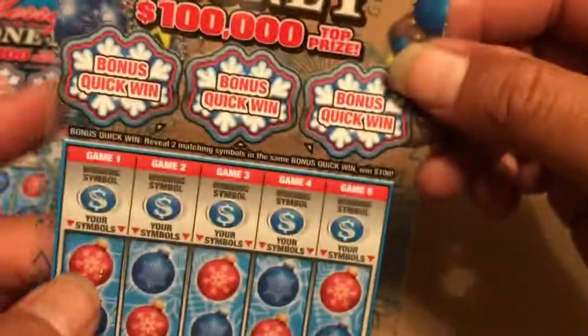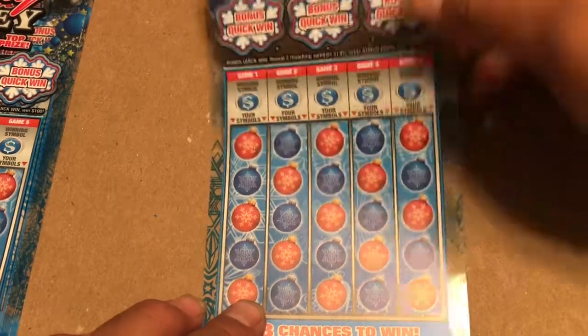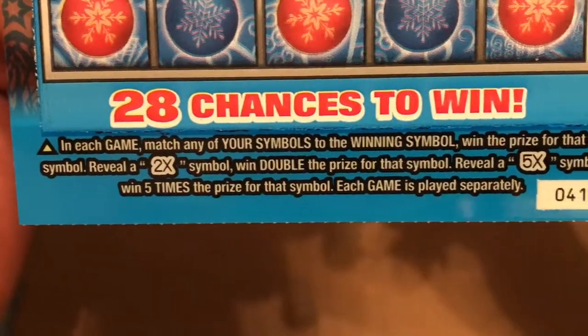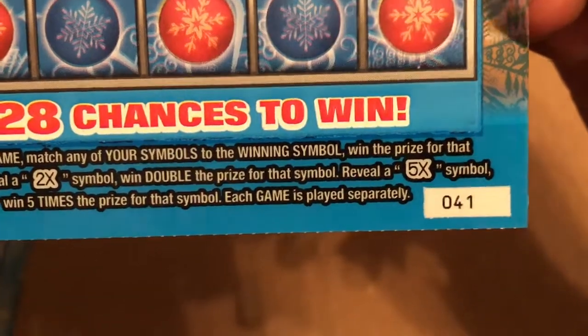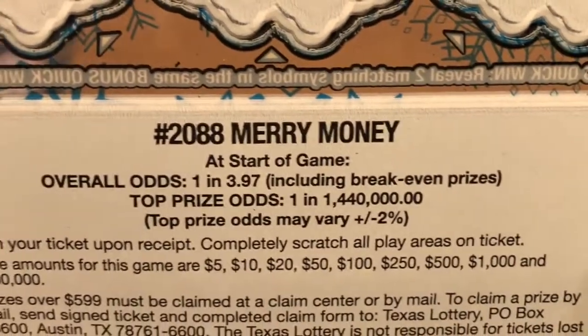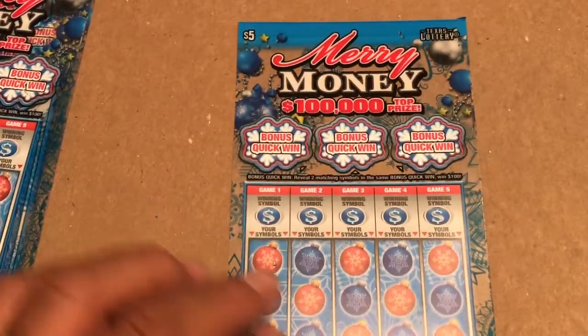I got tickets from Texas Lottery — pretty cool ticket. Really wanted to scratch one of these tickets, so perfect timing. In the top bonus area, reveal two matching symbols and the same bonus quick win — win $100 instantly. In this game, match any of your symbols to a winning symbol to win the prize. Reveal a 2x to double the prize, 5x for five times the prize. You reveal the symbol and match it going down the column — odds are 3.97.